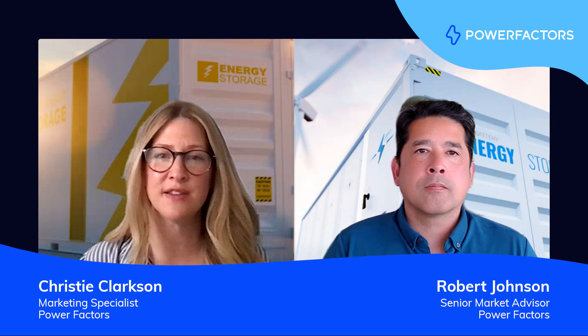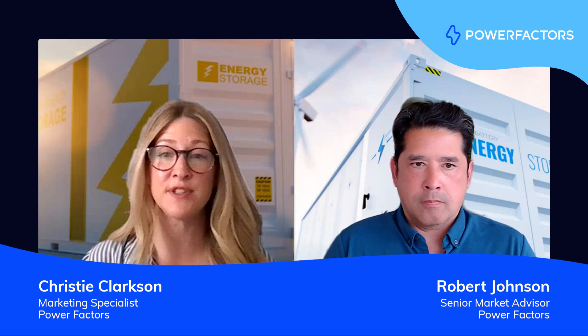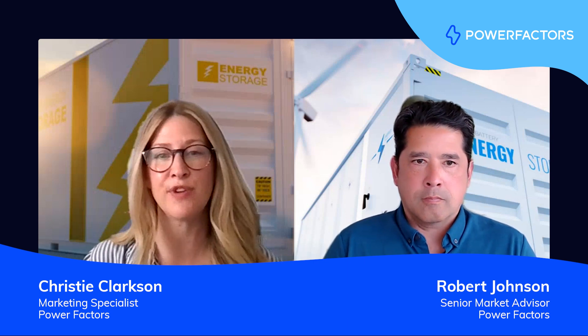Hi, I'm Christy Clarkson, Marketing Specialist at PowerFactors. Today I'm talking with Robert Johnson. Robert has been with PowerFactors since 2016 and is one of our senior market advisors working closely with product, technology, and sales teams to help guide our development and execution strategies.